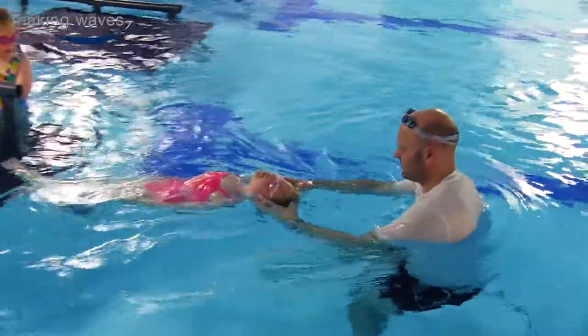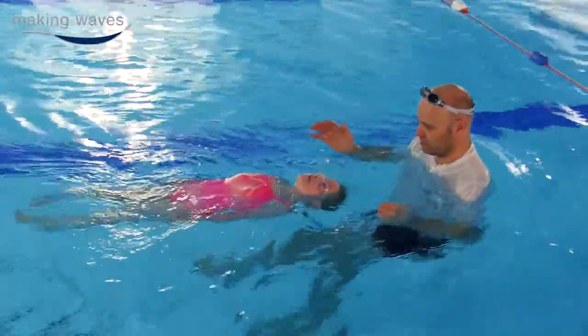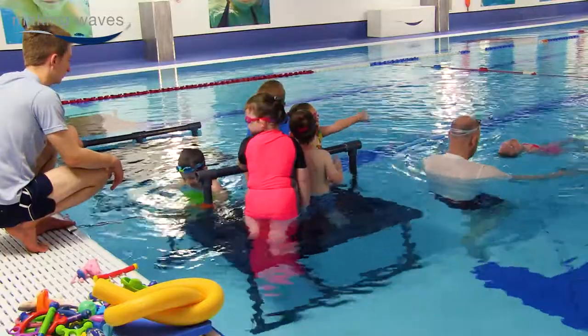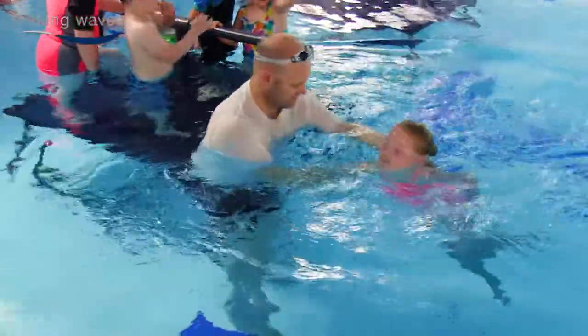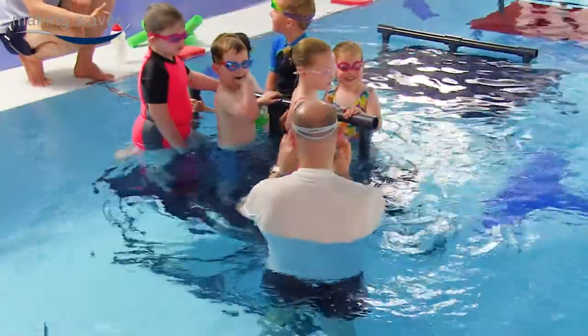The thing that makes it worthwhile for parents to bring their children to Making Waves swimming lessons is we have a structured programme, we have an organised programme, and we have a progressive programme. And when they are ready to move on to the next level, they're moved up very quickly — they don't wait until the end of the course.